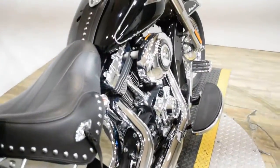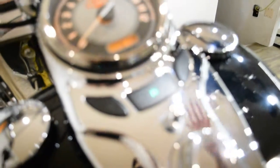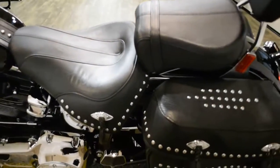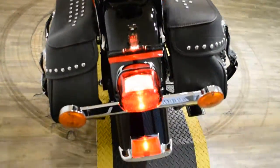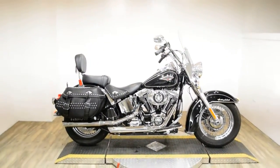We also do out-of-state financing, and we sell bikes all over the country. We'll see you next time. Thank you.